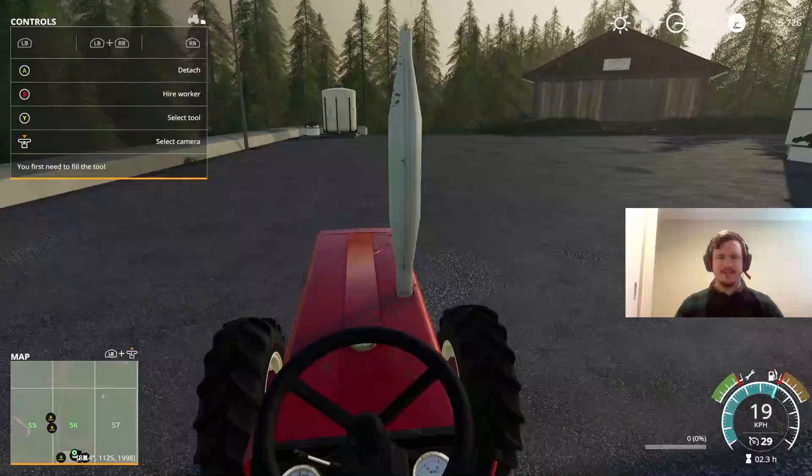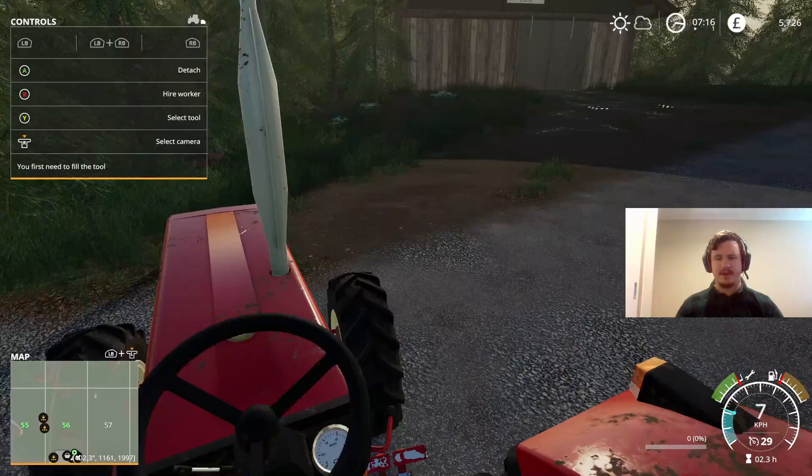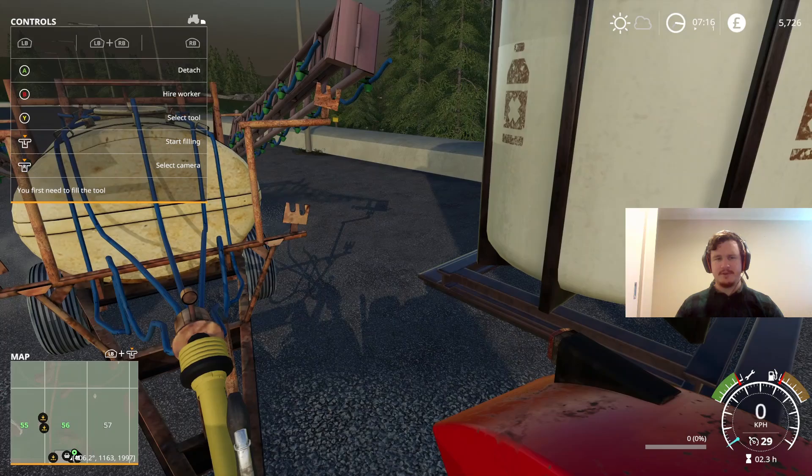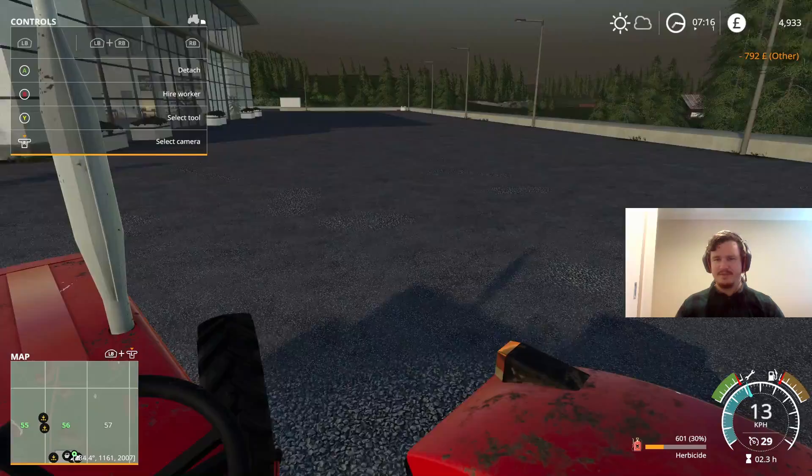The pickup there was a little bit slow, so the tractor is feeling the weight a little bit, but we should be just fine. Let's pull up alongside here as close as we can. Looks like that's close enough for the hoses, so we'll get some herbicide in there. That's enough — 792 pounds. Not bad. Just over 600 litres — I think we've done okay there.